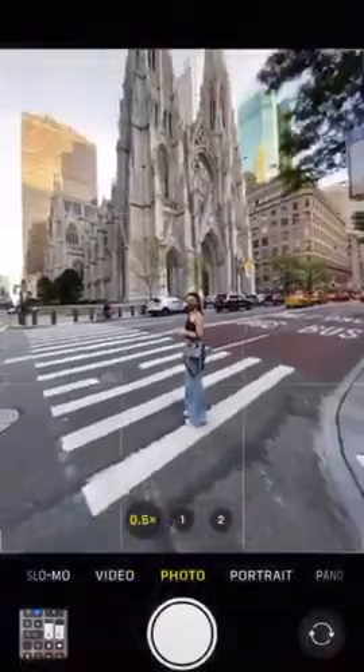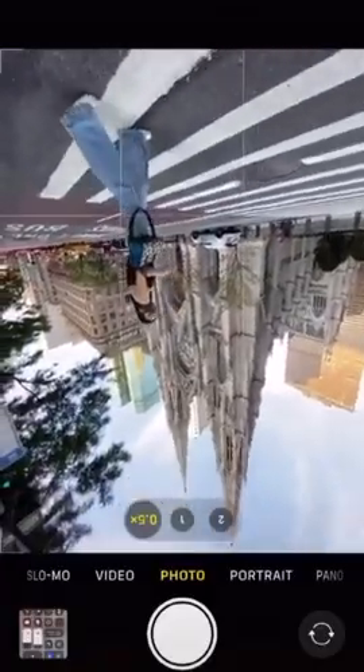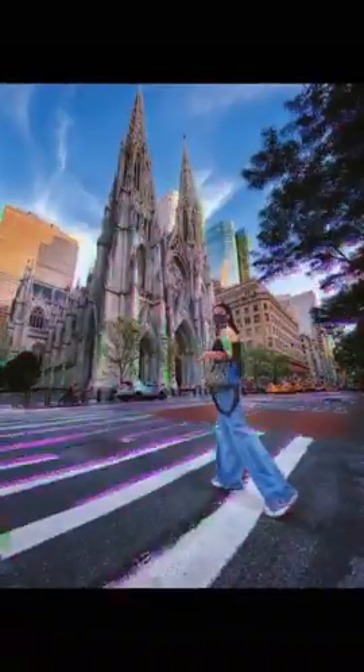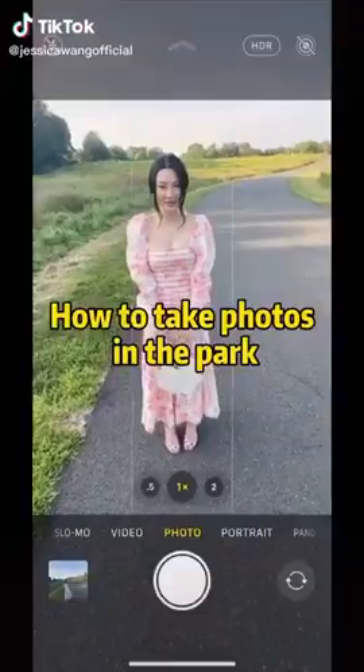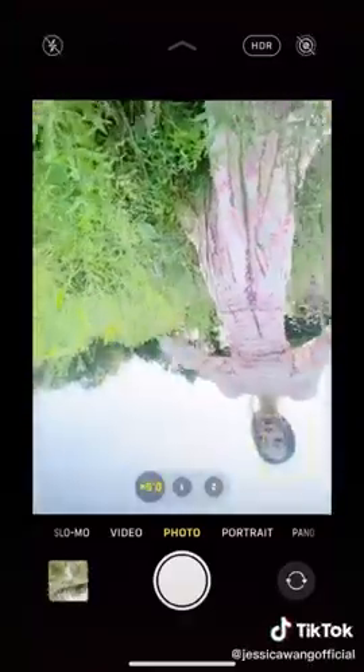Are you still taking photos like a tourist? Next time try this: turn on wide angle, flip your phone upside down, and take a step back. When you shoot in the park, don't just stand there — get in the field, turn on wide angle, flip your phone upside down.